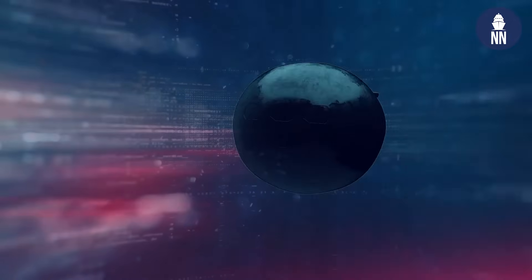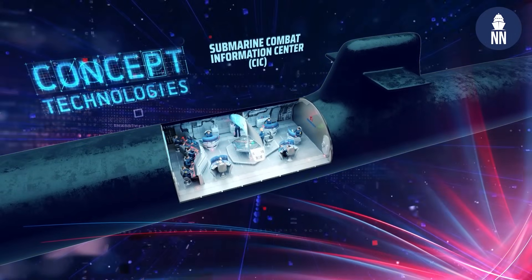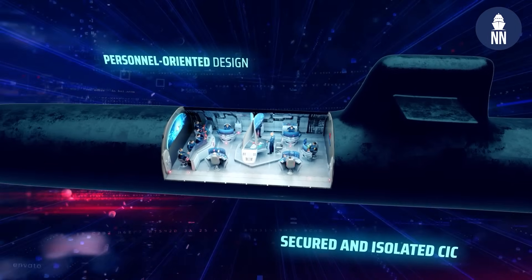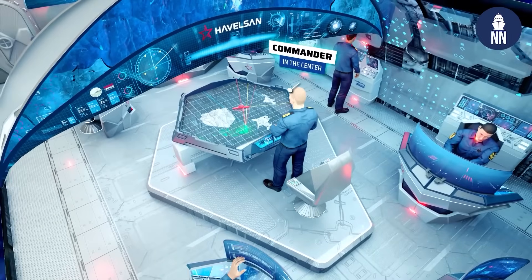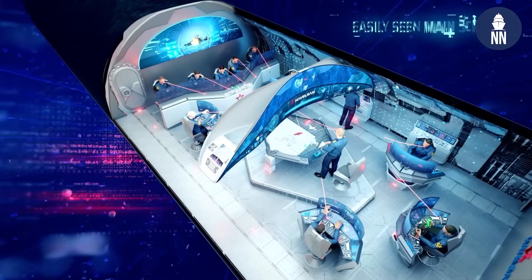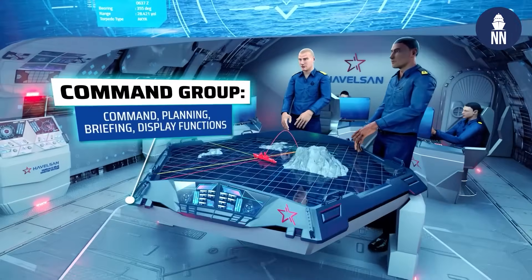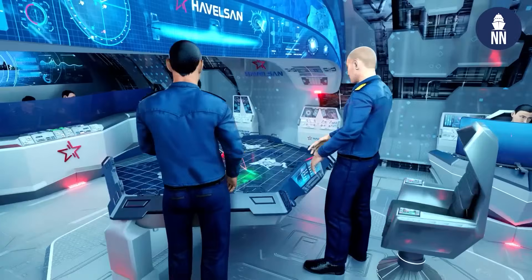Ahmed explains: they have totally changed the classical version of the CIC combat management. The physical layout places the commanding officer in the center with the consoles facing inward, allowing crew to communicate without verbal communication. In current in-service submarines, operators are facing the wall and the commanding officer is behind the operators, blocking the screens, with everyone arranged in a single line so they cannot effectively communicate with each other.